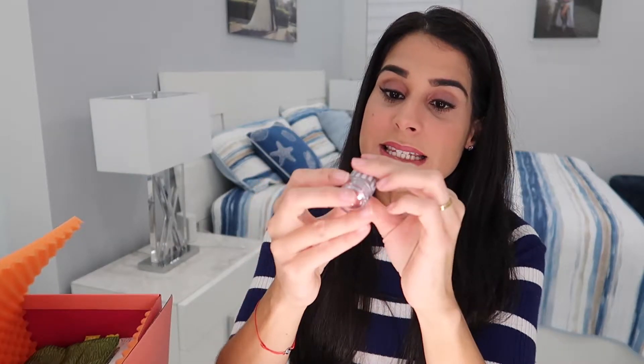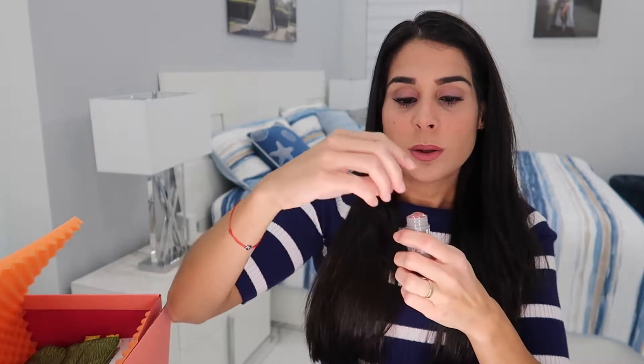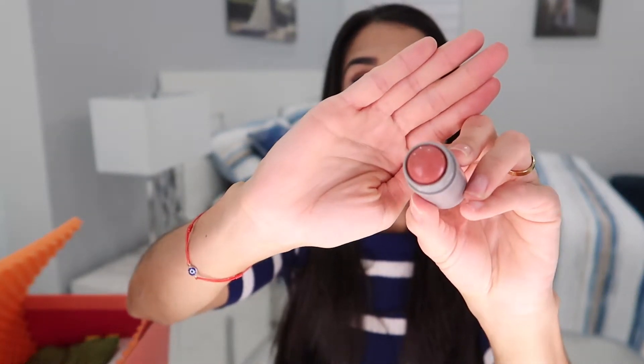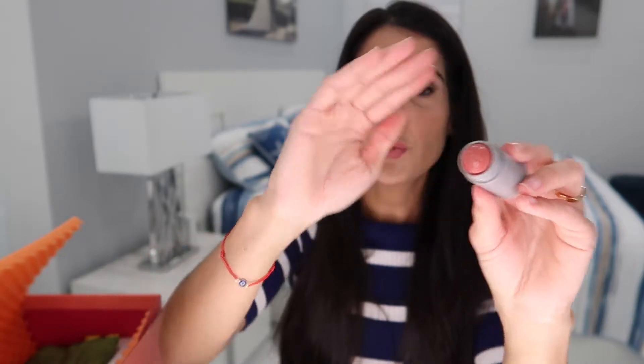Next is from Milk Makeup, which I've tried before — this is the Lip and Cheek in the shade Work. It's a pretty orangey-brown tone, really nice. I actually like this tone for my cheeks, and I've been using a lot of cream products lately, so this comes in handy. I've tried Milk Makeup's lip and cheek before but in a more rosy tone, so I'm glad to try this one.